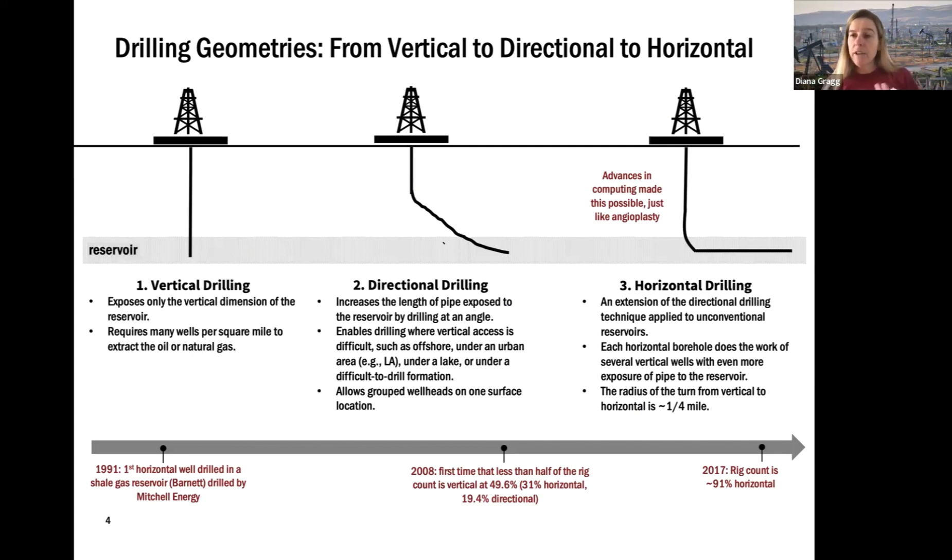The next stage of advancement came with directional drilling. This really came as an advancement for offshore drilling, because it was hard to have multiple drilling rigs in a single area. If you could do directional drilling from a single rig, you could access a lot more of the reservoir.